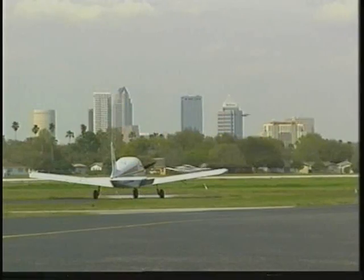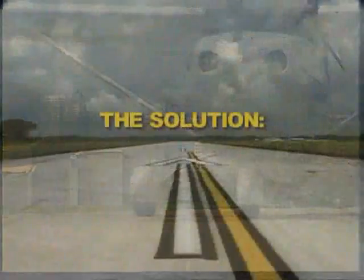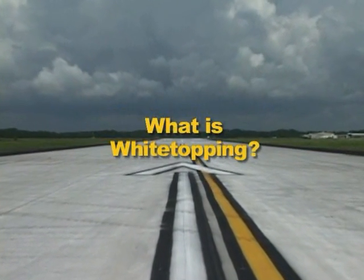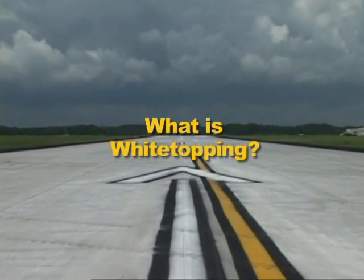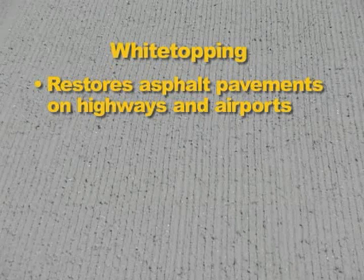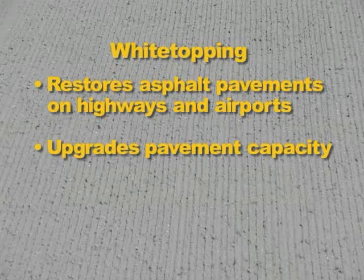Now, a new alternative exists to continue or restore operation at these general aviation airports. It is commonly known as white topping in the paving industry. White topping is a concrete overlay on asphalt pavements, used to restore cracked or rutted asphalt pavements on highways and airports. White topping can also be used to upgrade pavement capacity to carry more and heavier traffic.